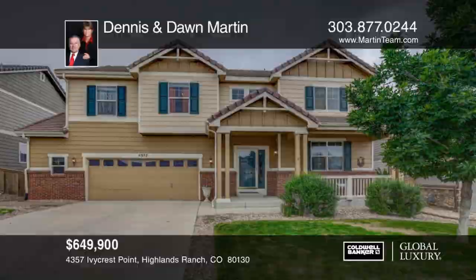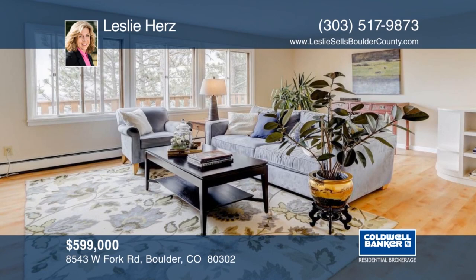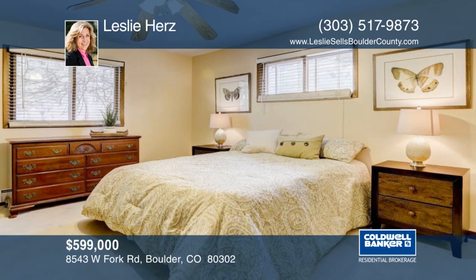Enjoy the nature, wildlife and serenity of Colorado living on almost three-quarters of an acre tucked into the foothills while benefiting from the convenience of being only 10 minutes to Boulder and 15 minutes to Longmont. This home sits on almost the top of the Crestview Estates neighborhood with gorgeous views to the east and with some tree clearing. Freshly painted, this home won't last long. Contact Leslie Hertz to learn more.